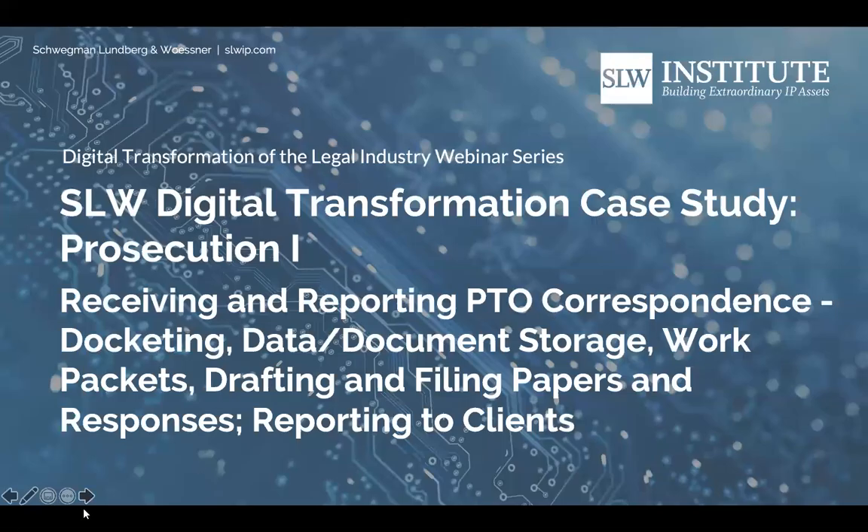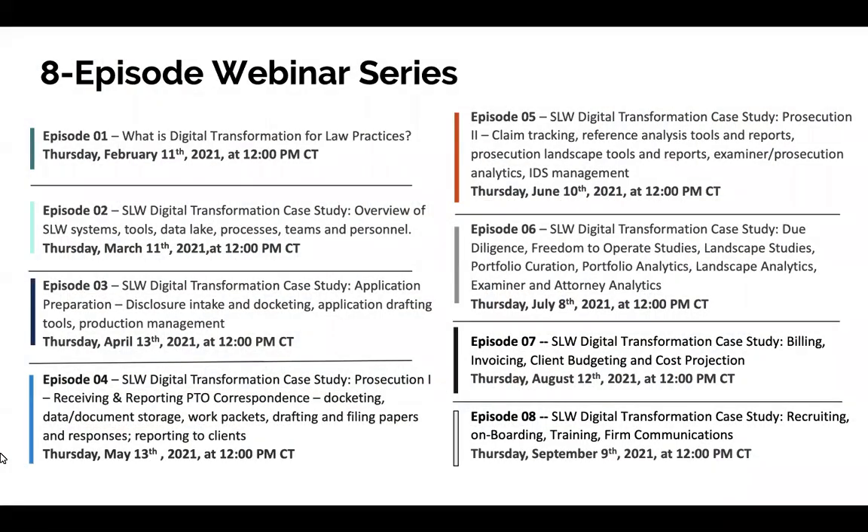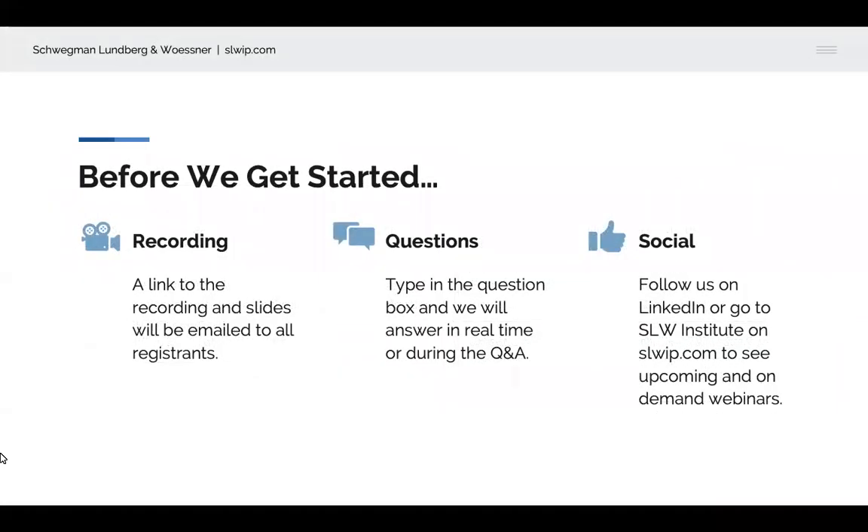Hello and thank you for joining us for the fourth episode of the digital transformation of the legal industry webinar series. This episode will discuss prosecution, receiving and reporting PTO correspondence, docketing, data document storage, work packets, drafting and filing papers and responses, and reporting to clients. This is the fourth episode in an eight-part series. A recording of the webinar and the slides will be made available to all registrants. We invite you to follow us on LinkedIn to see news about other upcoming webinars.